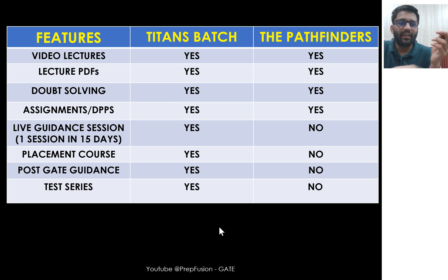That live session is not in Pathfinders. In the Titans batch, you also get the complete placement course — analog profile, digital profile, VLSI, COA — all the courses necessary for placements. Additionally, once you are done with the GATE examination, there is post-gate guidance on where and how to apply. A test series is also included in the Titans batch.